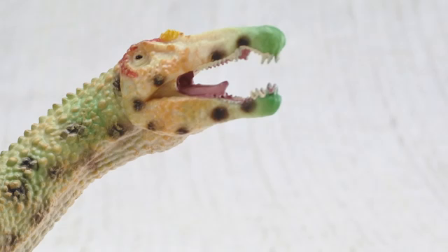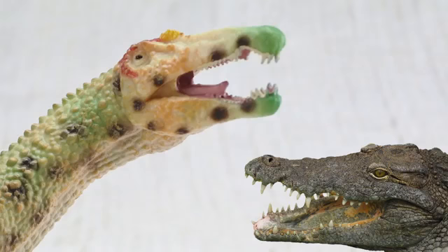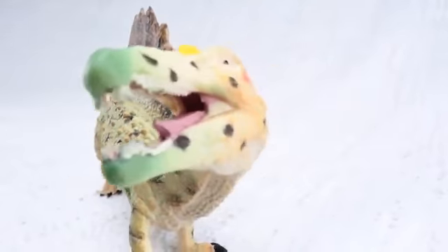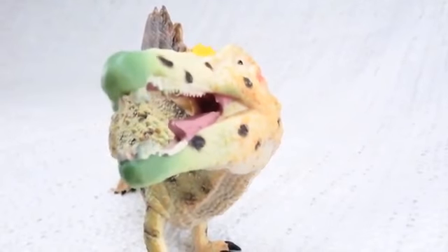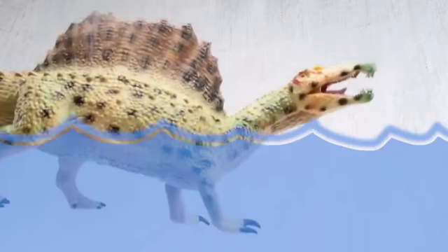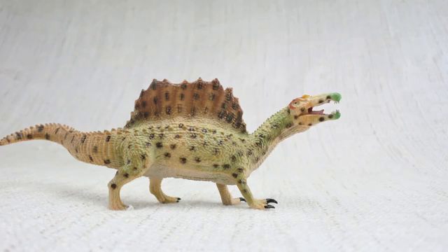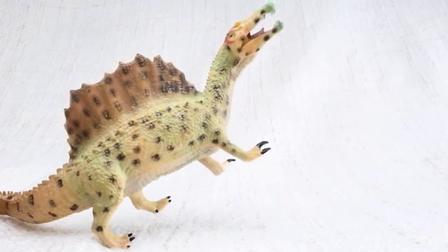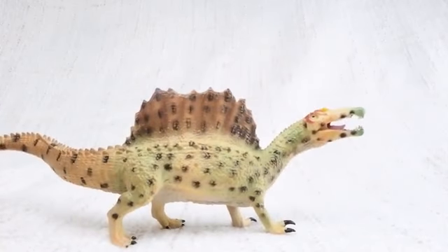It had a unique head for a carnivore — just like a crocodile — long and thin! And like crocodiles, it's thought that Spinosaurus could also swim! Unlike lots of other meat-eating dinosaurs, Spinosaurus had large arms. This meant that as well as walking on two legs, it could also walk on all fours!